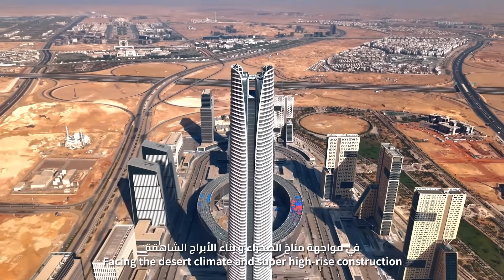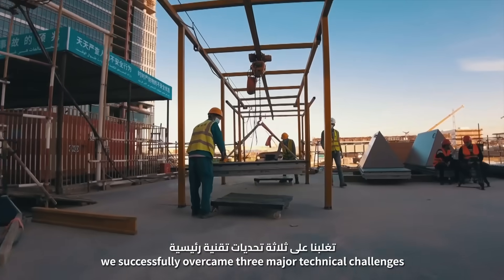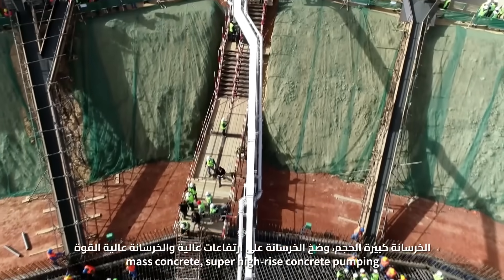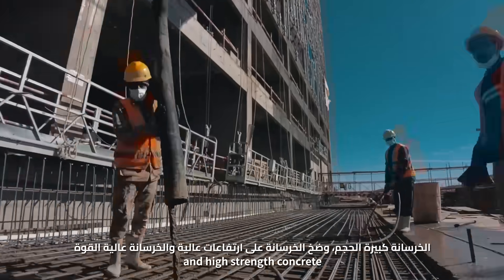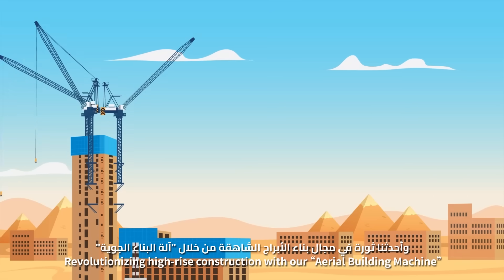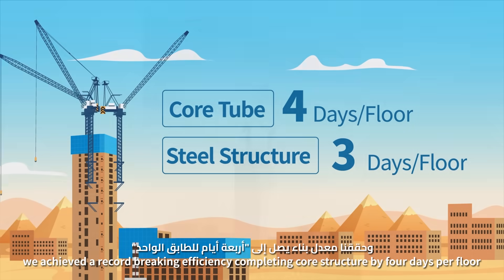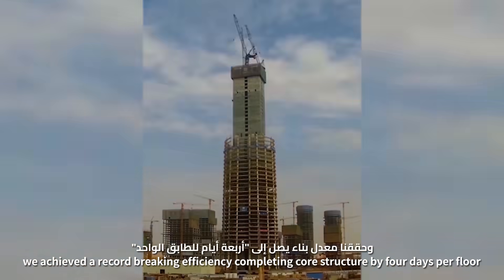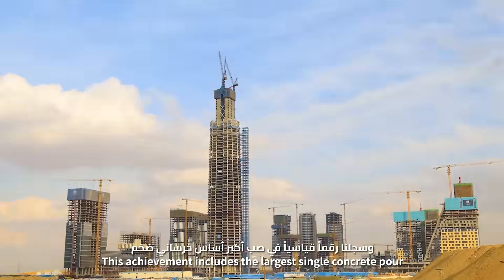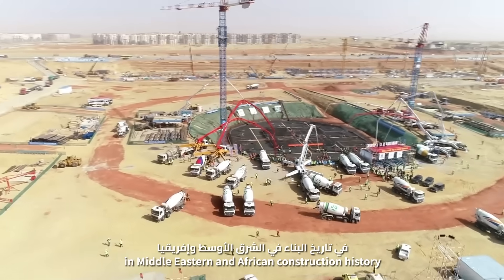Facing the desert climate and super high-rise construction, we successfully overcame three major technical challenges – mass concrete, super high-rise concrete pumping, and high-strength concrete. Revolutionizing high-rise construction with our Sky Factory system, we achieved record-breaking efficiency, completing core tubes in four days per floor and steel structures in just three days. This achievement includes the largest single concrete pour in Middle Eastern and African construction history.